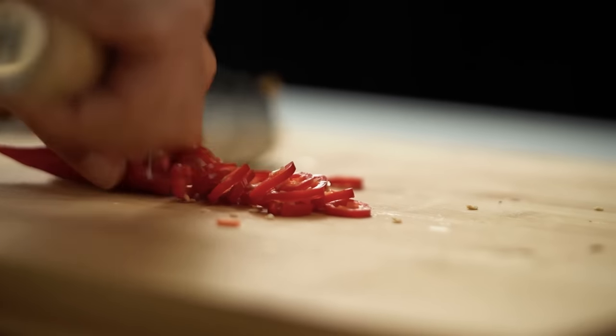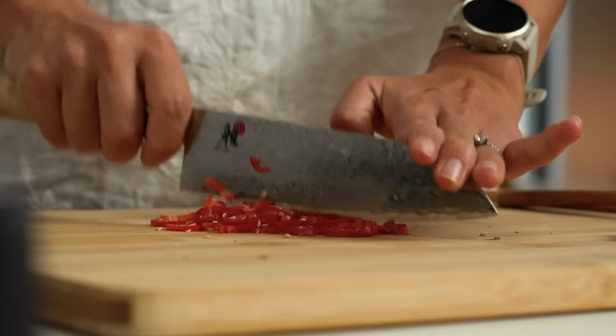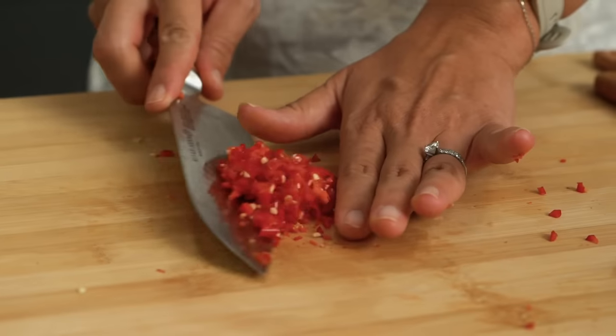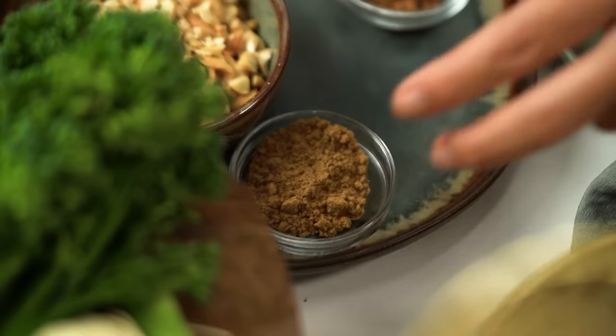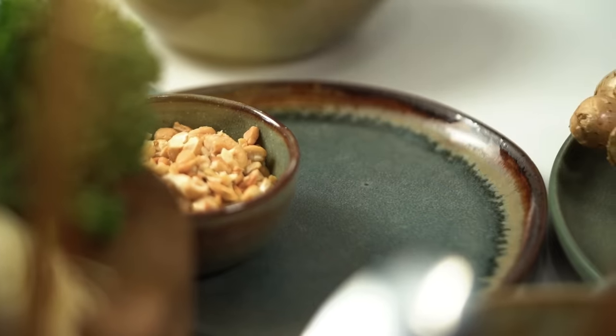I'm also going to pop in some chilli. Interestingly — which is great for me because I eat a lot of chilli — chilli contains capsaicin, which is also an anti-inflammatory. So these are all things that are very good for us. They at least make me feel like I'm doing something virtuous. Now I need a few more spices: ground cumin, ground coriander, and garam masala.